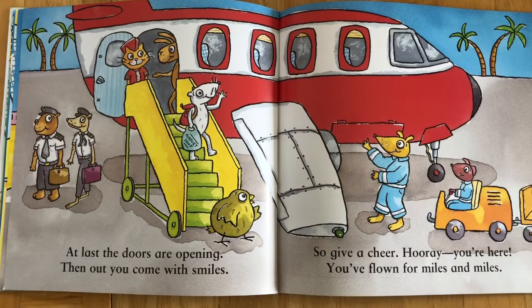At last the doors are opening, then out you come with smiles. So give a cheer — hooray, you're here! You've flown for miles and miles.